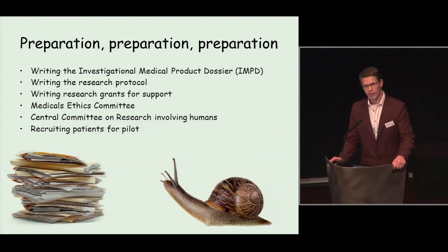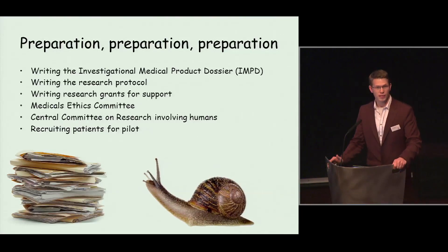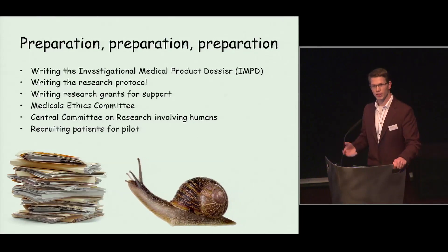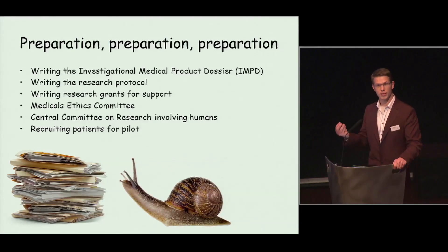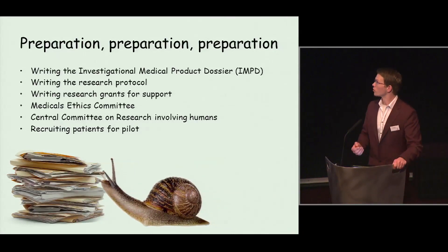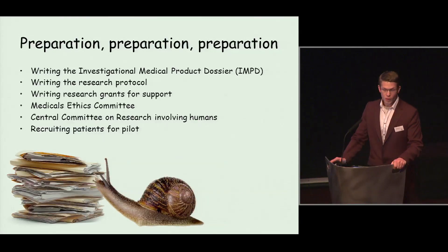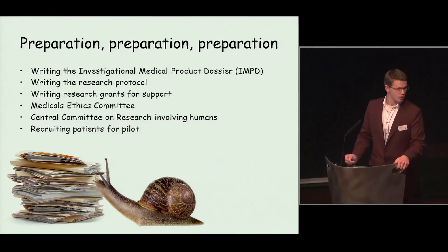But before you can do this, there is a lot of preparation. We had to write an IMPD — covering toxicity profiling of this new agent that we wanted to use in patients. We also needed to write a research proposal, a protocol, and research grants. We needed approval from the Medical Ethical Committee, but also from the CCMO, because we were using human subjects. And of course, we needed to recruit patients for our pilot.